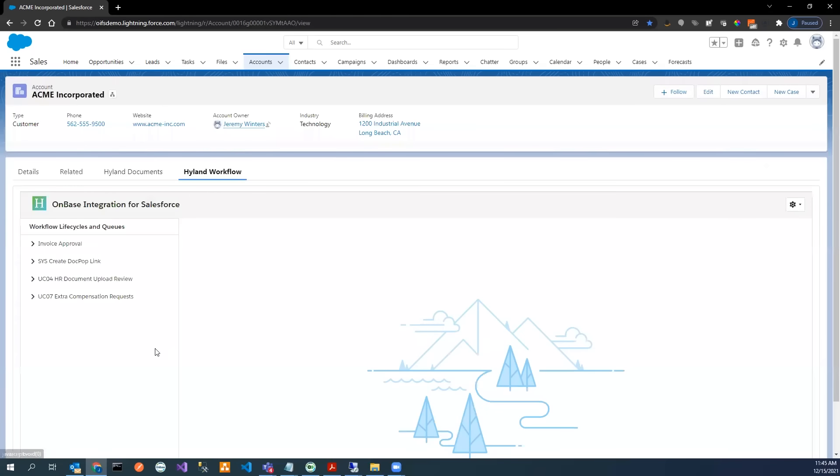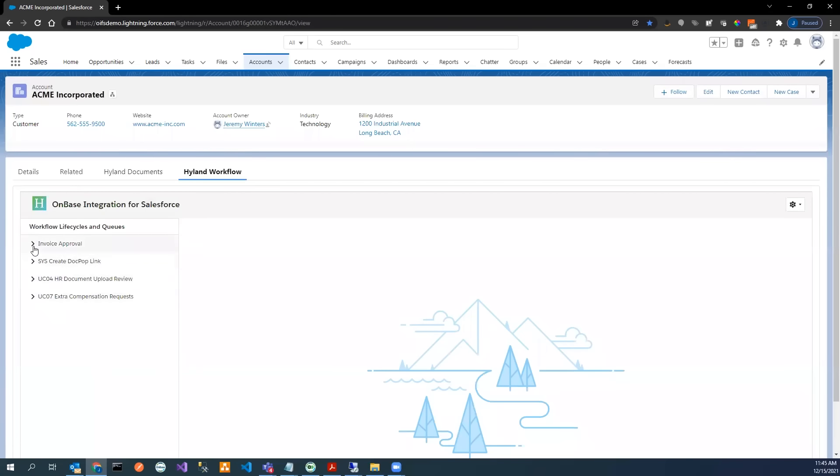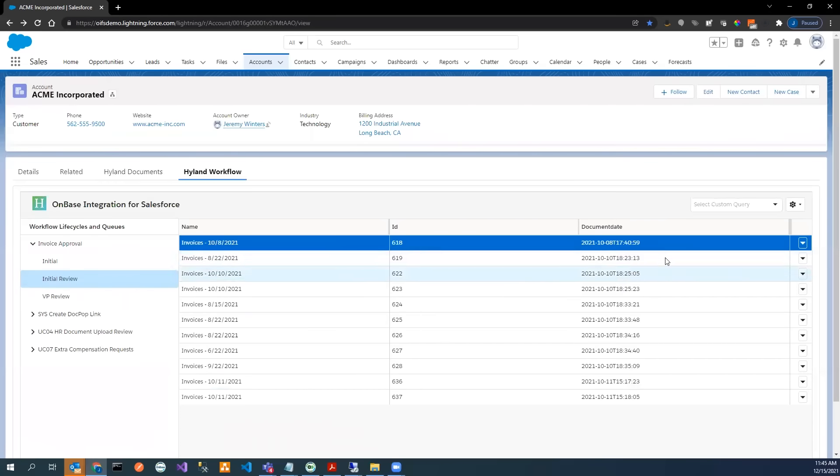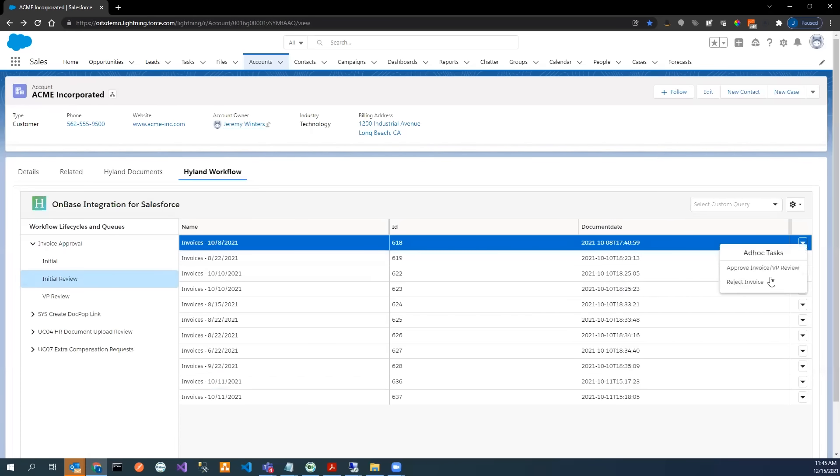Lastly, if content workflow is necessary, our user can view the status of any content in Highland workflow directly from the Salesforce application. Our user can view any tasks associated with the content. Here we're demonstrating a simple approval task, but complex, sequential, even conditional tasks can also be performed using the Highland workflow engine supporting the integration. Users can combine data-centric workflows managed in Salesforce with content-centric workflows managed within the Highland integration.